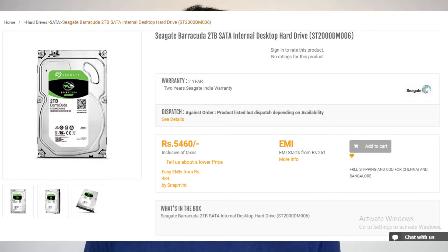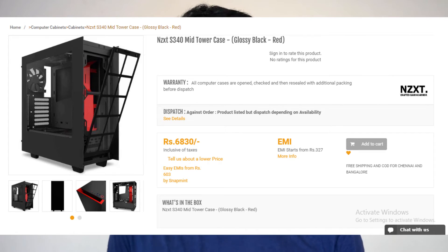For the hard drive, I went for the Seagate 2TB Barracuda hard drive, which is decent enough. For the case, I wanted it to be black and red and look really nice. I went for the NZXT S340 mid-tower case in the glossy red and black version — it's a decent looking case, it looks amazing in fact.